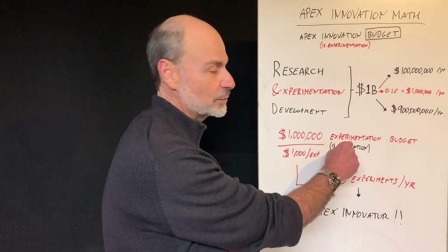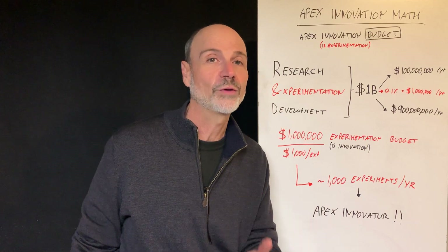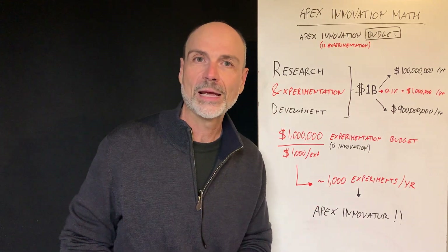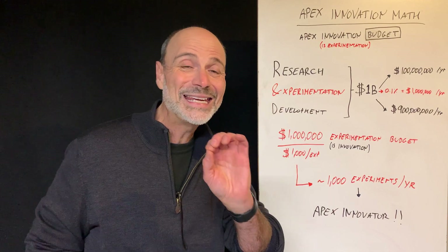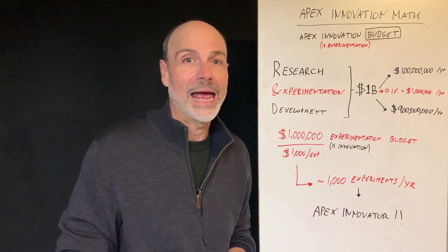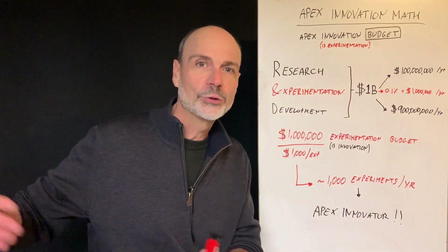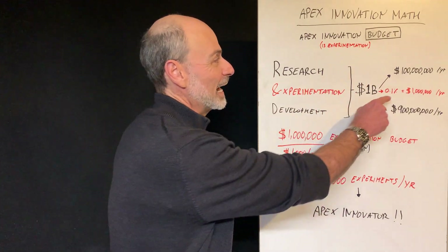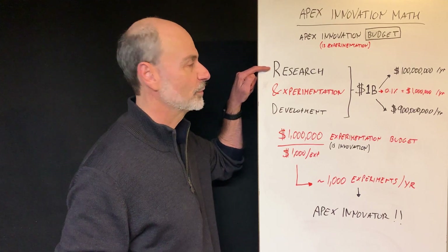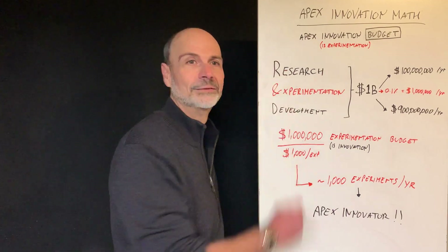That's a lot of experiments. Remember, experimentation is innovation. If you do a thousand experiments, I can pretty much guarantee you're going to find some killer, successful, breakthrough ideas — and that's going to make you an Apex innovator. The key is: innovation is experimentation, and you don't need a lot of budget for that. Experimentation is the cheapest thing you can do, but the most important. The ampersand between R&D is experimentation — it's very important, it's very cheap, and you better do a lot of it, and I will show you how.